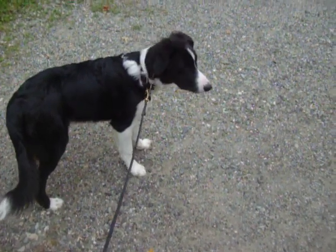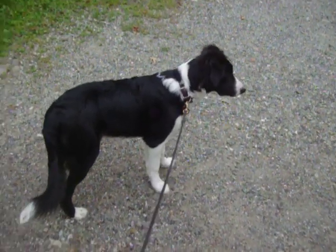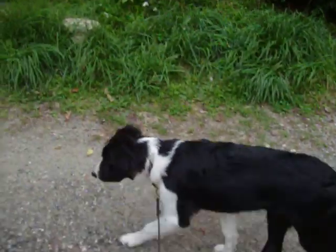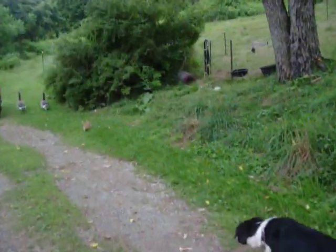We're going to show you some of Gibson's herding style as brought out by a rabbit. Come on Gibson, let's go. You'll notice the rabbit down here and Gibson going into herd dog mode. There's the rabbit.